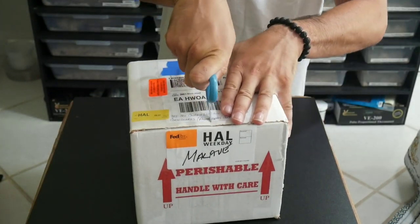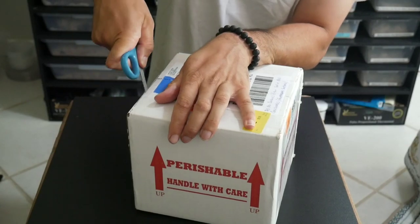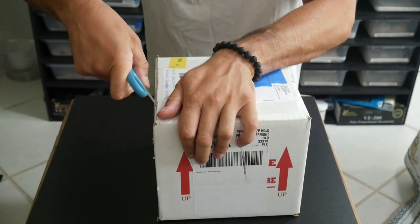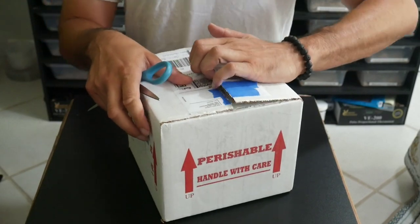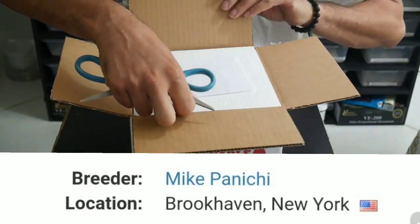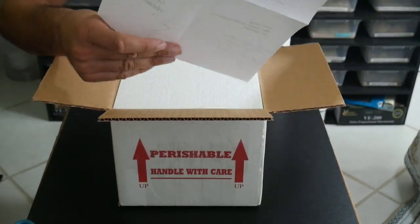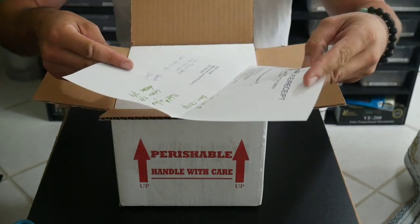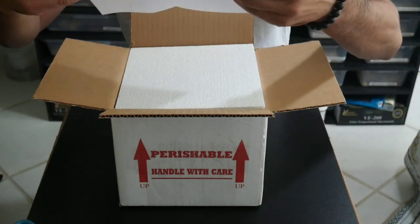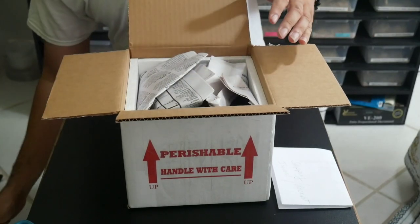Alright, box number one — start the drum roll. See what we got here. This never gets old; I always get excited when I'm opening these boxes, just like the first time. This actually came in from New York — that's my hometown — from a breeder named Mike Panichi. I hope I'm saying his name right. These are the ones I got on Morph Market. I got an invoice here explaining the date the babies were hatched, the feeding schedule, and their genetics. 2020 — that's when these were born.